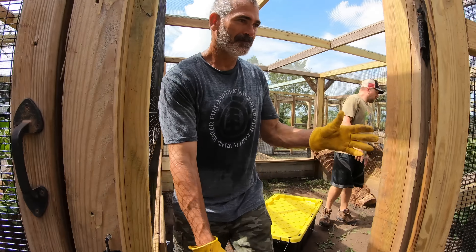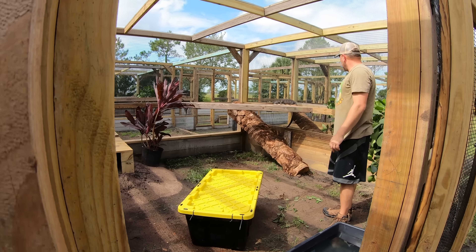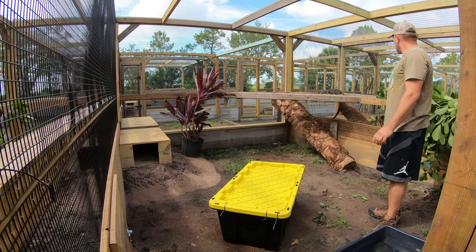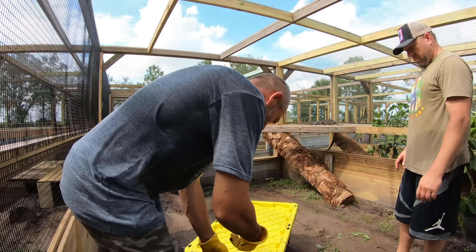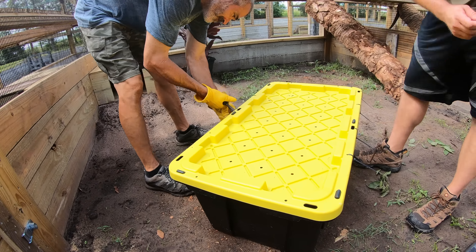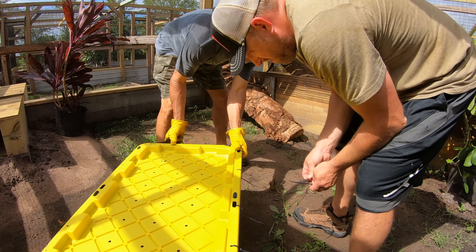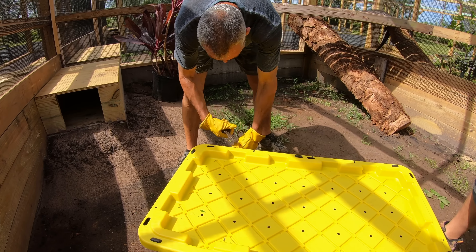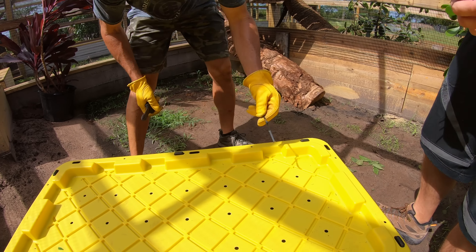We are going to get Blackbeard next. This is Lily — we're going to set her down; she'll be the grand finale. How heavy would you say he is? He's 30 pounds. So he's like half a Shrek. The video does not give him justice — this thing is massive. He's big, but Shrek is like, you could just sit there and stare at him all day.